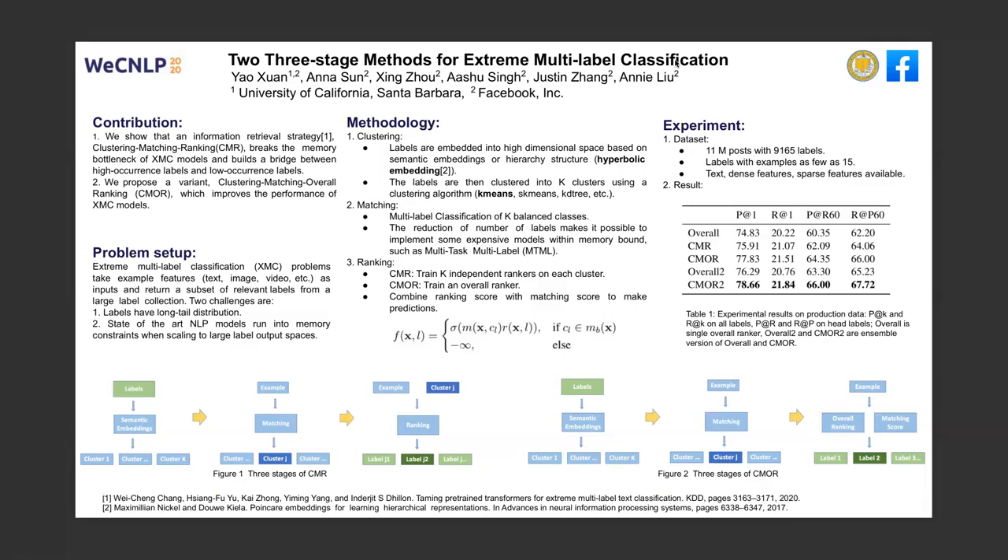In the experiment, we are using a large-scale real-world dataset. It has 11 million posts with around 9,000 labels. The dataset has long-tail distribution on labels. We use text, dense features, and sparse features to make predictions. From the experimental results, both CMR and CMOR outperform the baseline. Among all the models, an ensemble version of our proposed CMOR has the best performance.